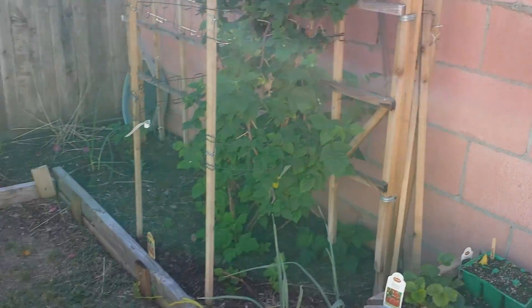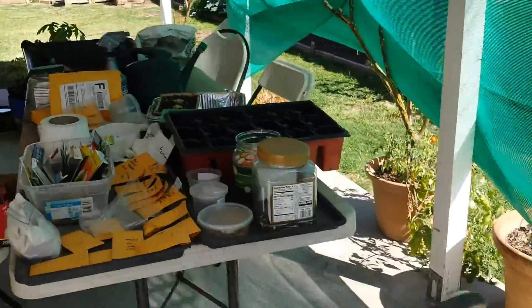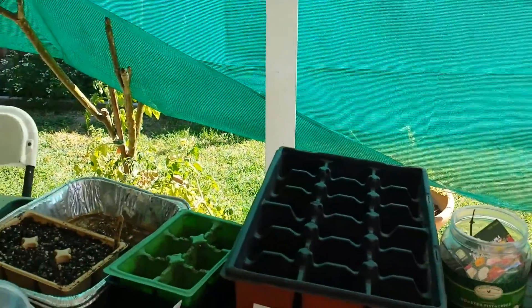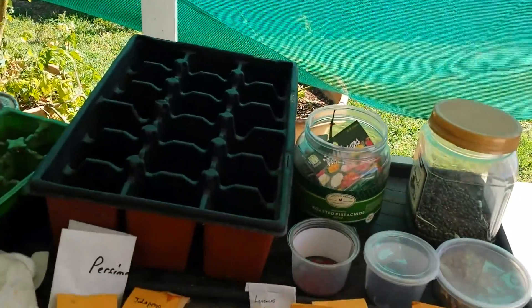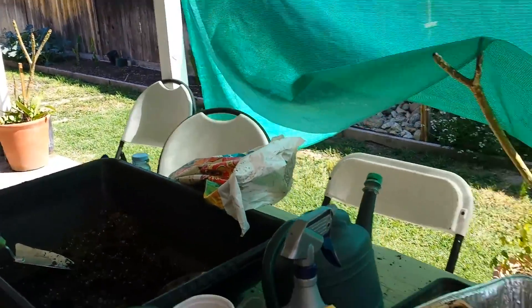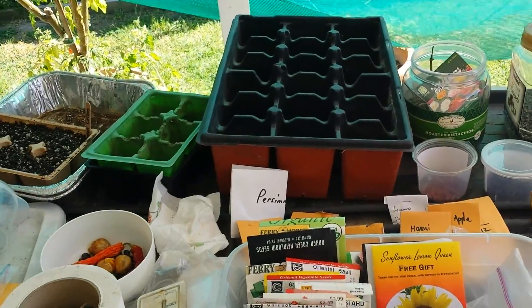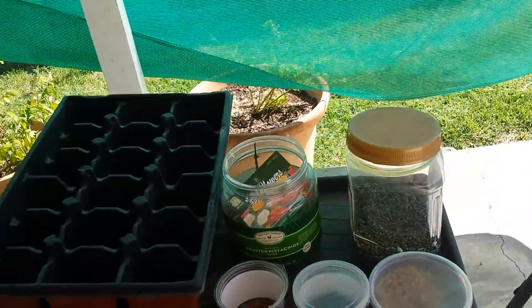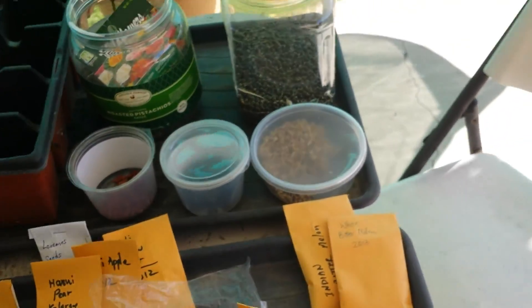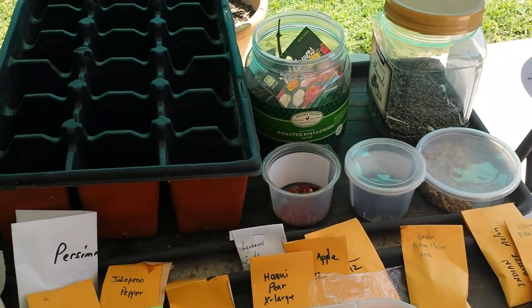I hope you start saving seeds so you'll save some money. And more importantly, the seeds that you grow from your garden will probably be the best seeds — my tomatoes are the best, I always save the seed from my tomatoes. One of my viewers asked about getting some green bitter melon seeds. If you live close by, I will be glad to send you some seeds for free.